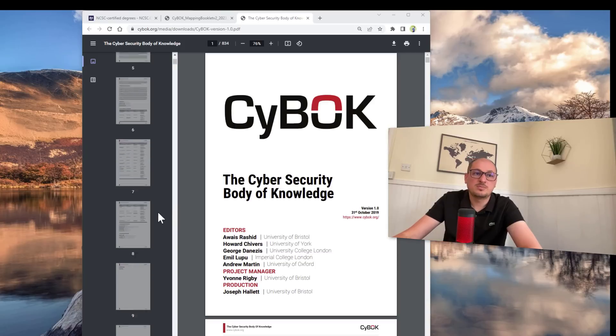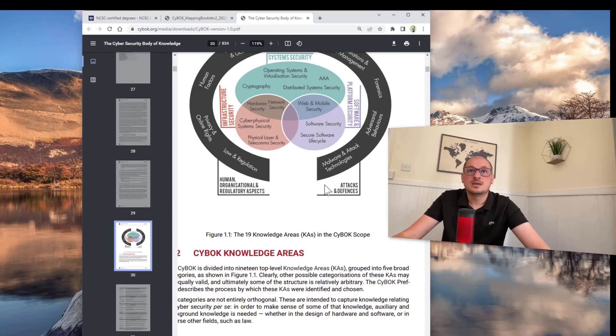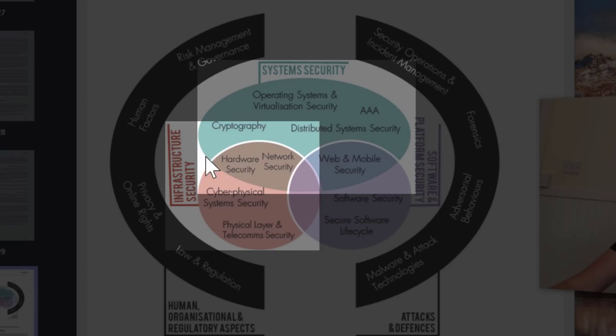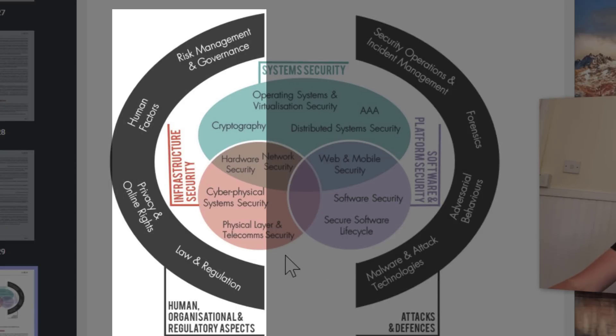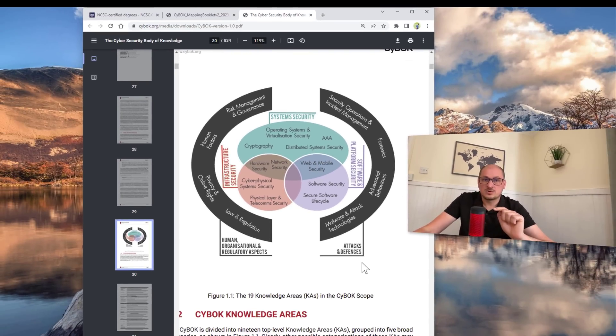I will keep this link in the description below. The most important bit for us — if I go to around page 30 — the knowledge areas of CyBOK: the five knowledge areas of CyBOK. You can map all the modules you study in cybersecurity into these five areas. There are different areas like attacks and defence, software, system security, infrastructure security, human and organisational aspects, and so on. It's your decision which area of knowledge you want to improve in and work in the future.